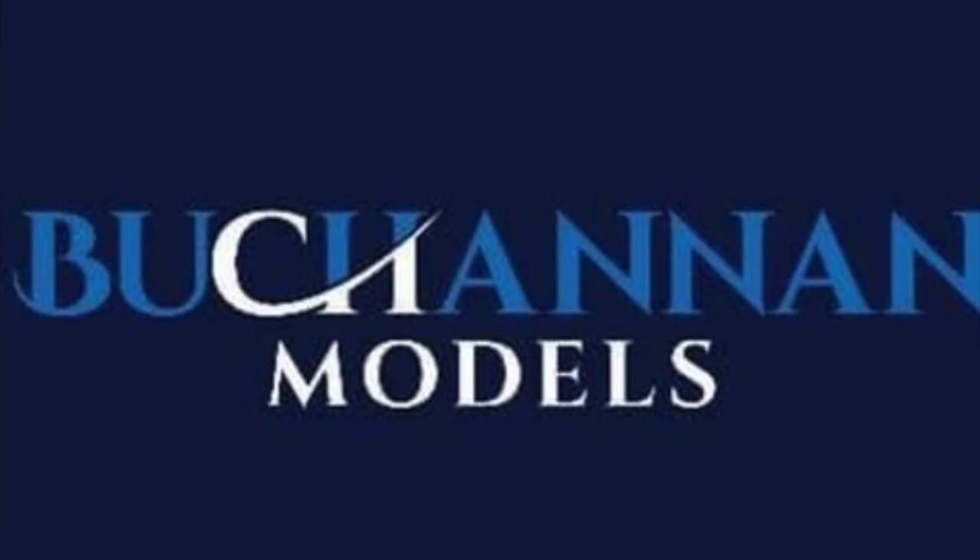Do I think that Buchanan Models is the next major model retailer? Probably not, but only time will tell.